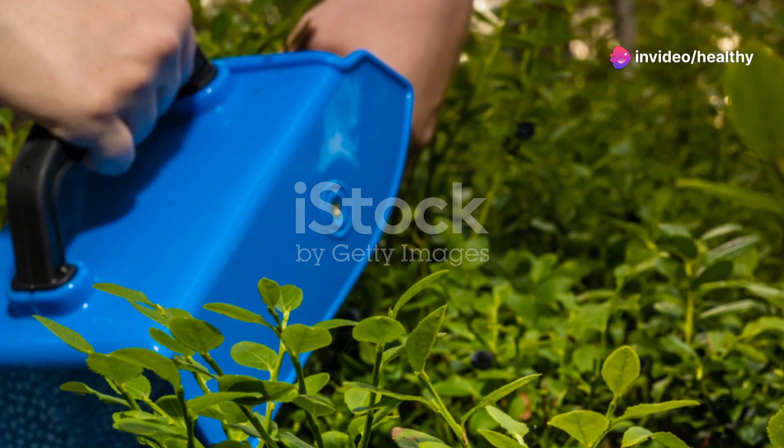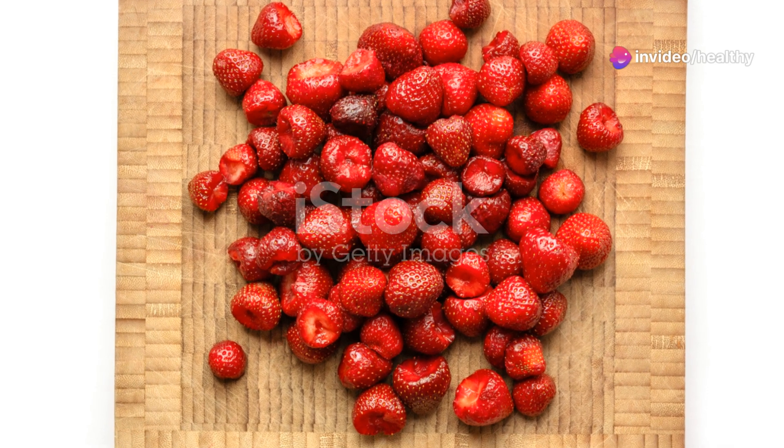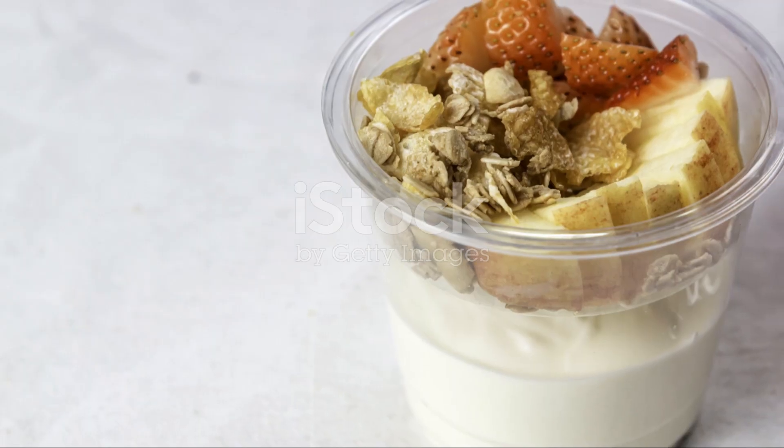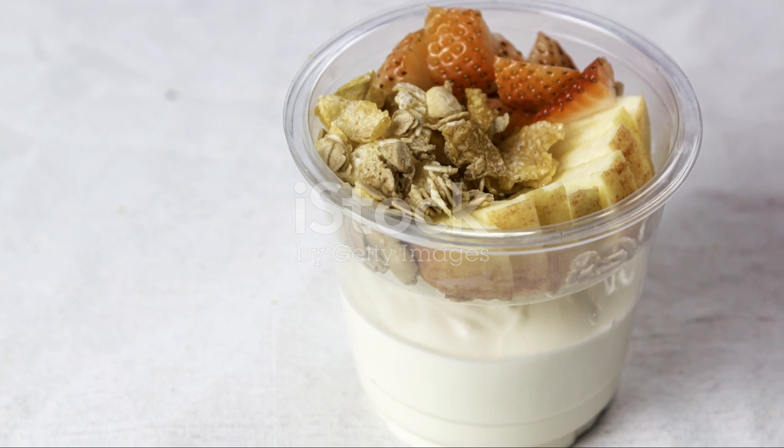Berries, like blueberries and strawberries, are not only delicious, but also packed with antioxidants that can help you lose weight. They're low in calories but high in fiber, making them the perfect snack for weight management.